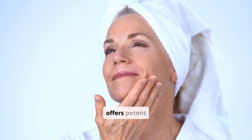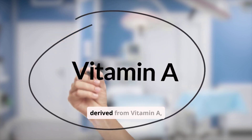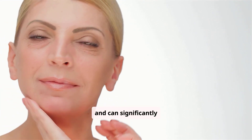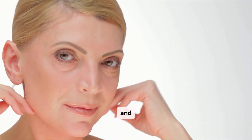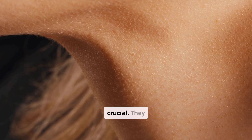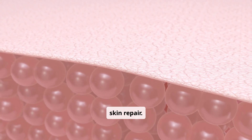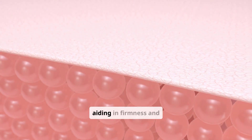Fortunately, science offers potent ingredients to help repair existing sun damage. Retinoids, derived from vitamin A, are gold standards — they stimulate collagen production, accelerate cell turnover, and can significantly improve the appearance of fine lines, wrinkles, and hyperpigmentation. Antioxidants like vitamin C, vitamin E, ferulic acid, and niacinamide are crucial; they neutralize free radicals generated by UV exposure, preventing further damage and supporting skin repair. Peptides also play a role, signaling the skin to produce more collagen and elastin, aiding in firmness and elasticity.